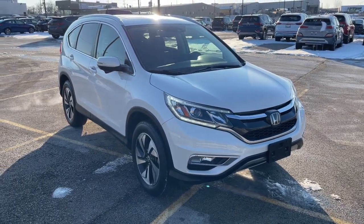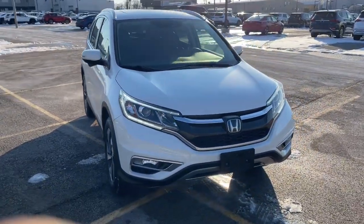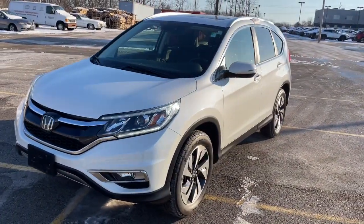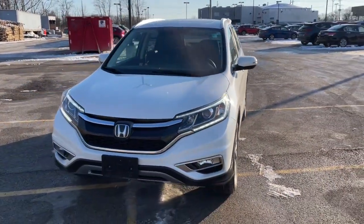Get into a car with value. 2015 Honda CR-V. With less than 70,000 miles on the odometer, this vehicle provides excellent value.